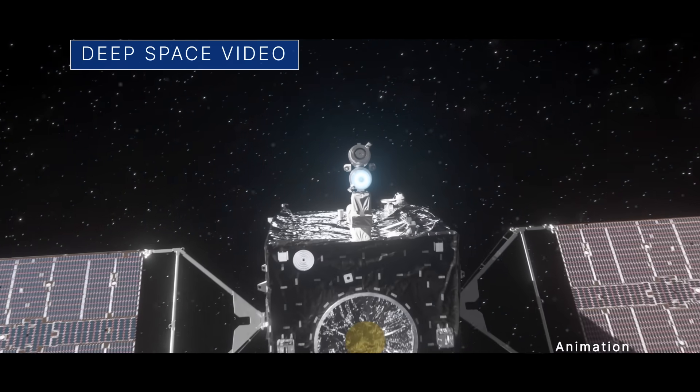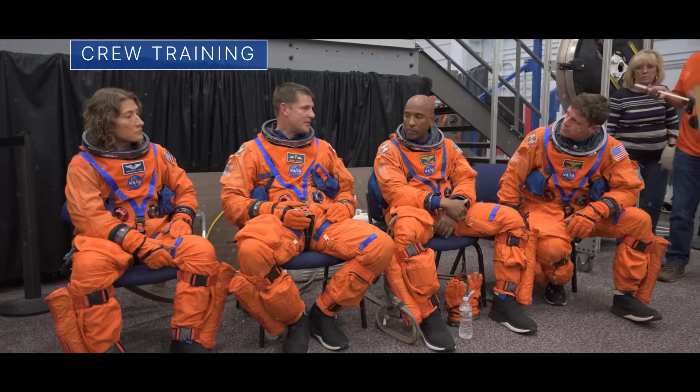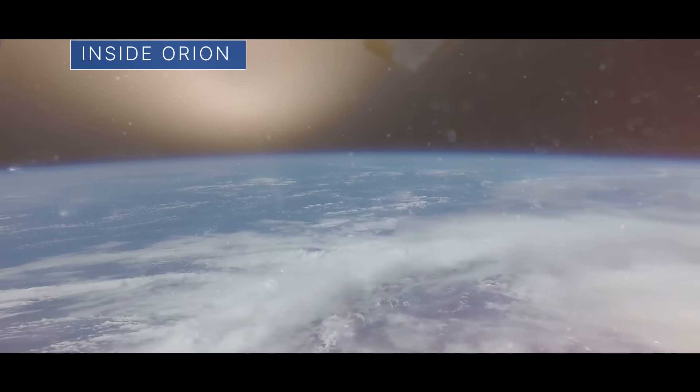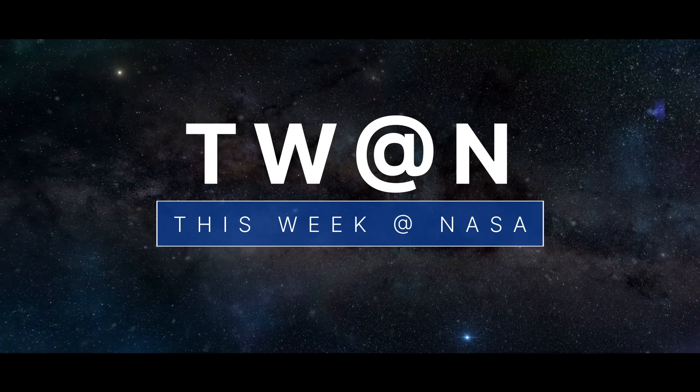Ultra-high-definition video beamed from deep space, the Artemis II astronauts train for their upcoming mission, and an Artemis landing from inside the Orion spacecraft — a few of the stories to tell you about this week at NASA.